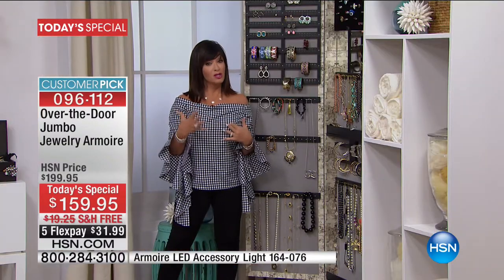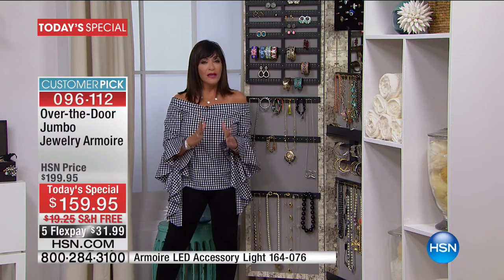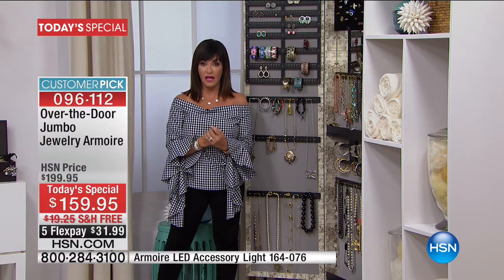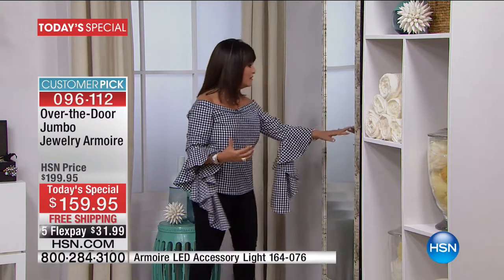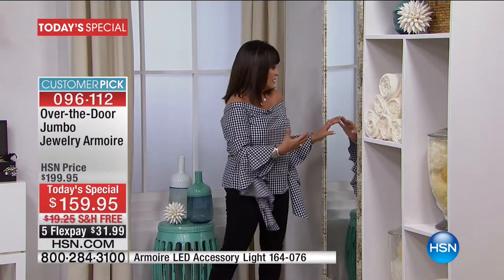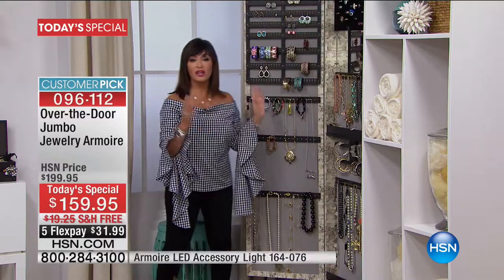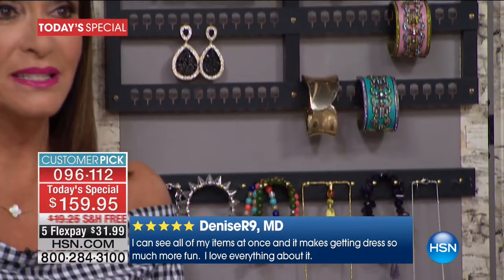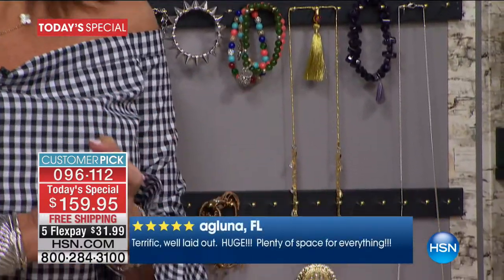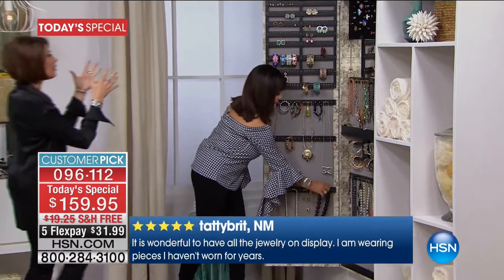I am a shopper — on a first-name basis with my UPS man — but I don't buy a lot of things I can honestly say I use every single day of my life. This is my very first stop in the morning. I look into this after I get dressed. Look at the size of this mirror — I can get right up to it and see every little detail. I open up my armoire and choose how I'm going to accessorize. First stop in the morning, last stop at night. You can enjoy your jewelry even when you're not wearing it — because if you see it, you will wear it.